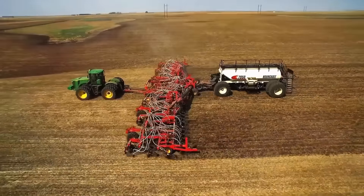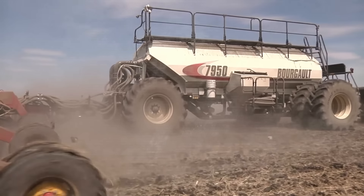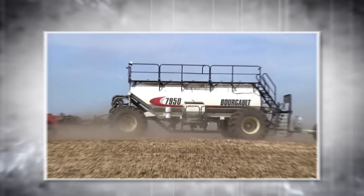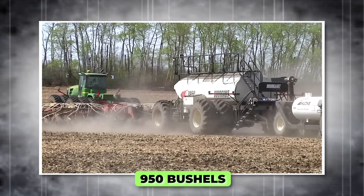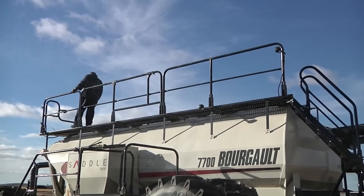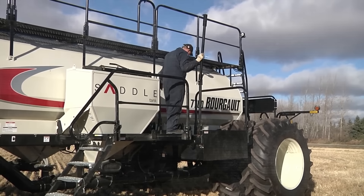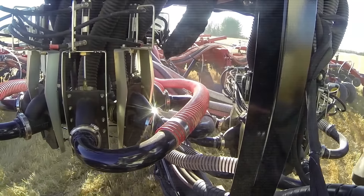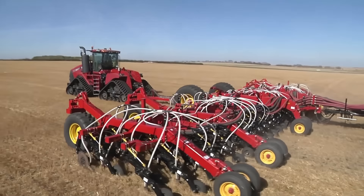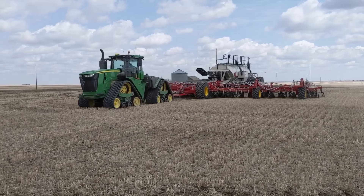The Borgo 7950 Air Seeder. The Borgo 7950 Air Seeder revolutionizes planting with its massive capacity and advanced technology. It features four main tanks with a total capacity of 950 bushels, expandable to 990 bushels with the saddle tank option. This allows for extensive seeding without the need for frequent refills, streamlining the planting process. Equipped with a camera system and LCD screen, the 7950 ensures precise seed placement and adapts to various seed types and land contours. Its dual auto-section control prevents overlap during drilling, enhancing efficiency.